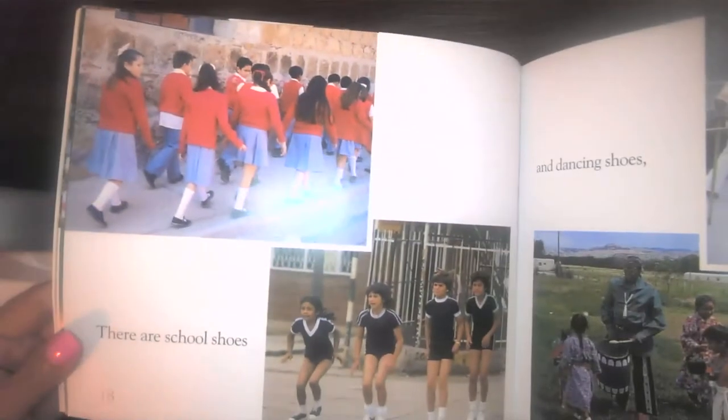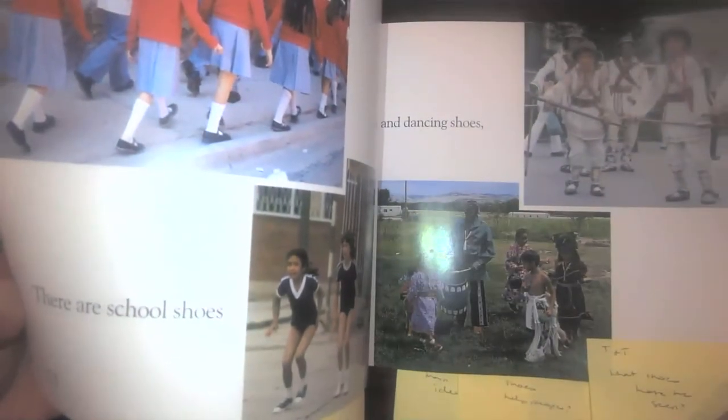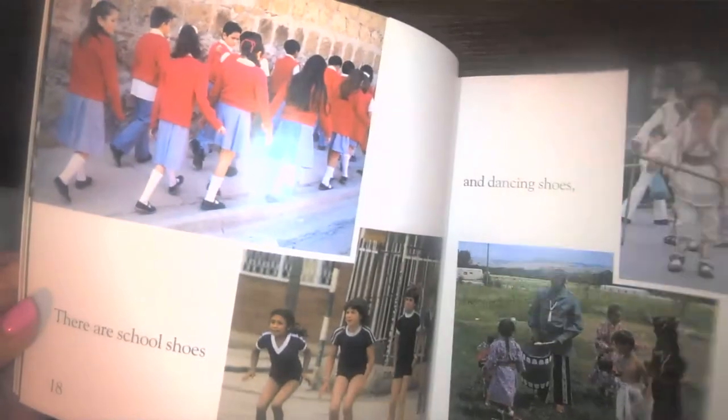There are school shoes and dancing shoes. Be thinking about all the different types of shoes you've seen in our story. Walking shoes and riding shoes. It looks like when you ride a horse, you need a different type of shoe for that.